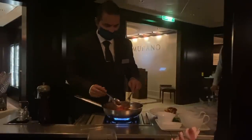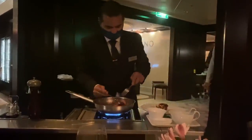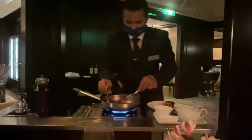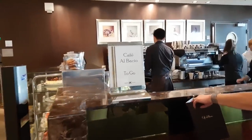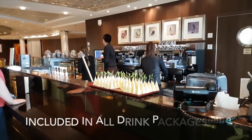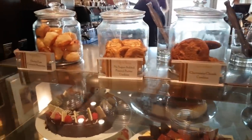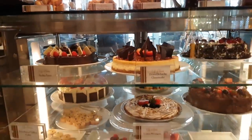One difference between the classes is that you will not find Murano on the Millennium Class ships. Murano is the highest-level specialty restaurant on the Solstice Class — very fancy with phenomenal service, and much of the dining is made tableside. You'll find Cafe El Baccio on all ships — both Millennium and Solstice Class. This is a specialty coffee restaurant where most coffees are included in drink packages, and all pastries, little sandwiches, and cookies are complimentary.